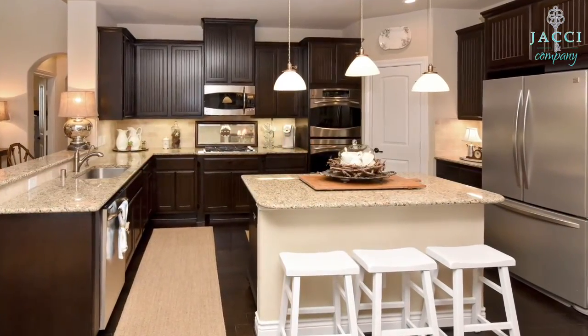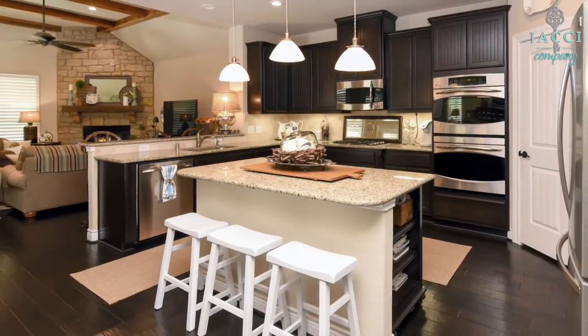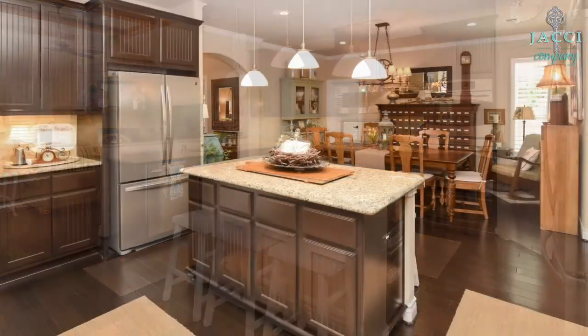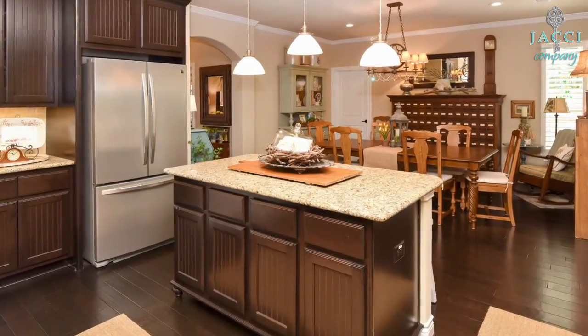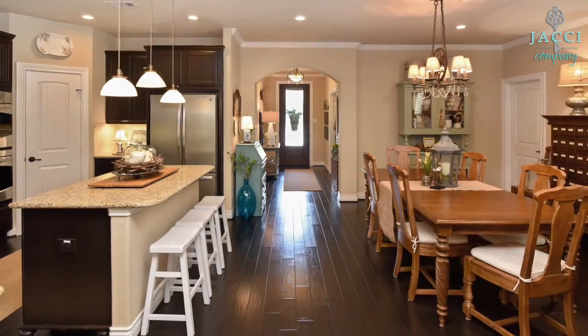The expansive kitchen is designed with the cook in mind, with updated light fixtures and features that add function and beauty. Here you can see the beautiful wood floors and the updated light fixtures.